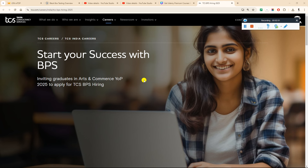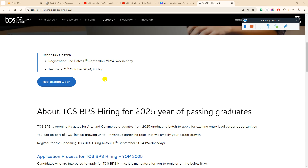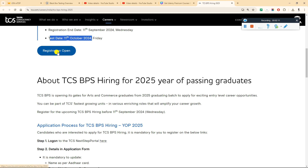Start your success with BPS — inviting graduates in Arts and Science to apply for TCS hiring. You have to click on 'Register Now'.